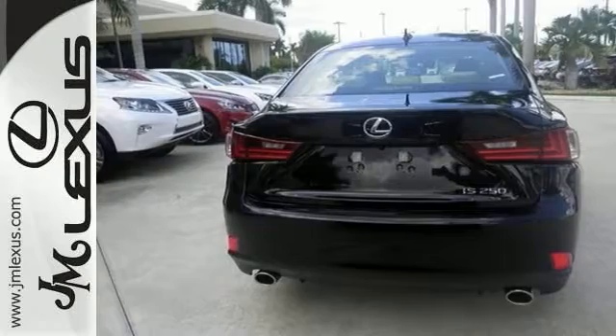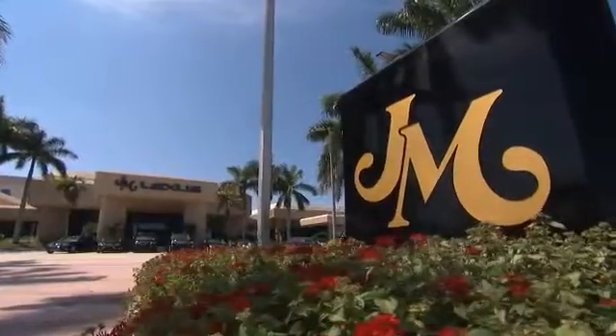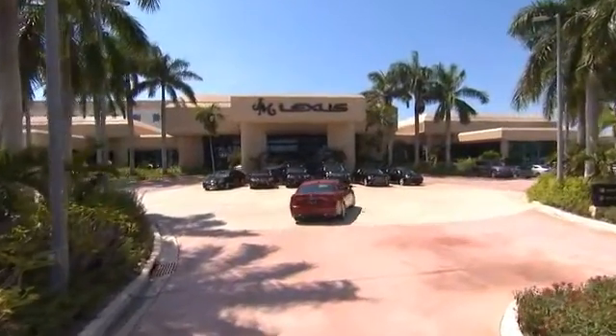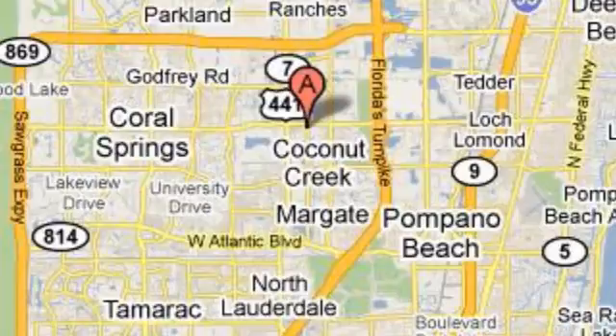You really need to see it in person, so stop in for a test drive today. JM Lexus, the world's number one Lexus dealer since 1992. We're conveniently located just east of 441 on Sample Road in Margate, Florida, just west of the Turnpike.